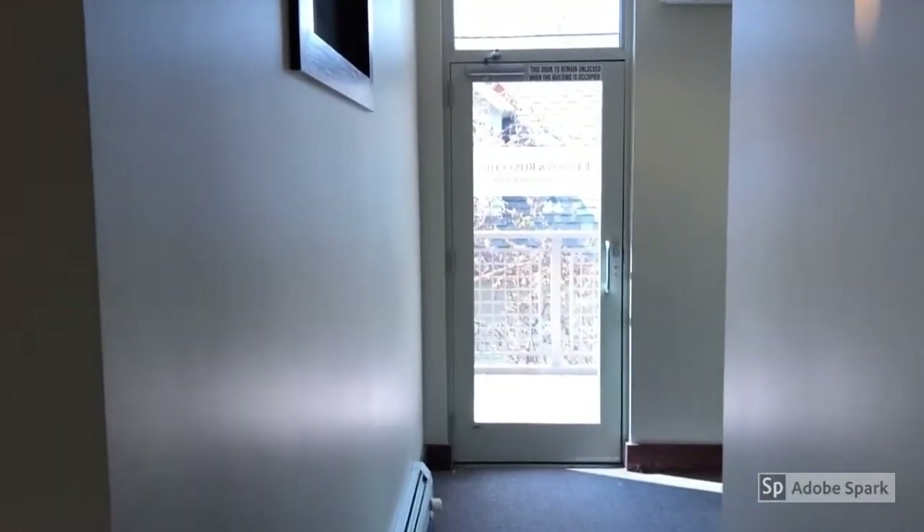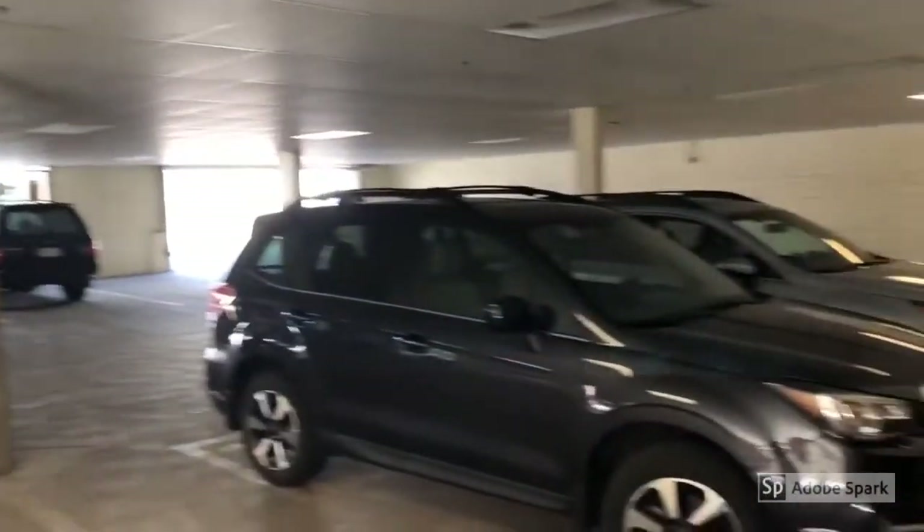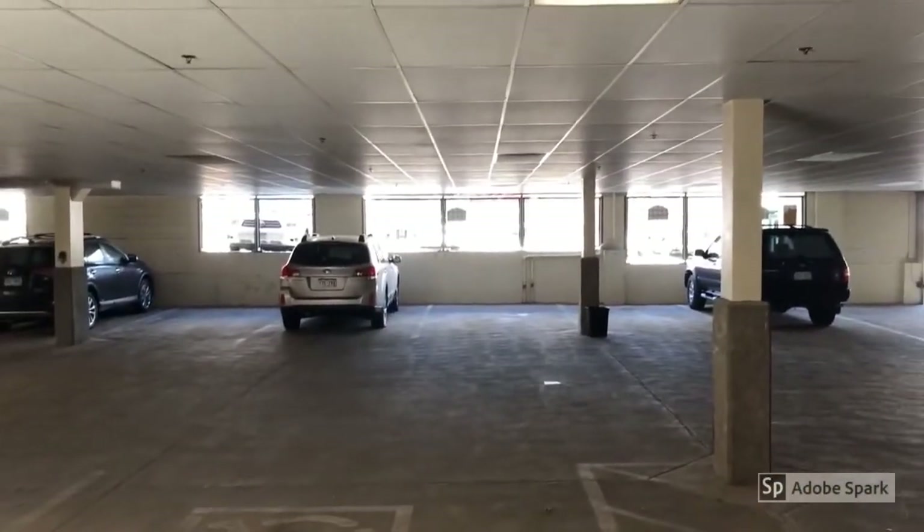Unit B, 2521 Broadway. And a view of the parking garage — there are five spaces here in the garage, and seven out there on the alley.